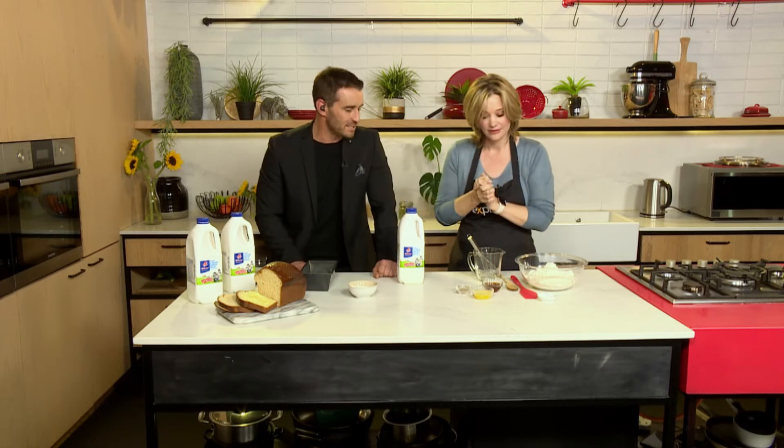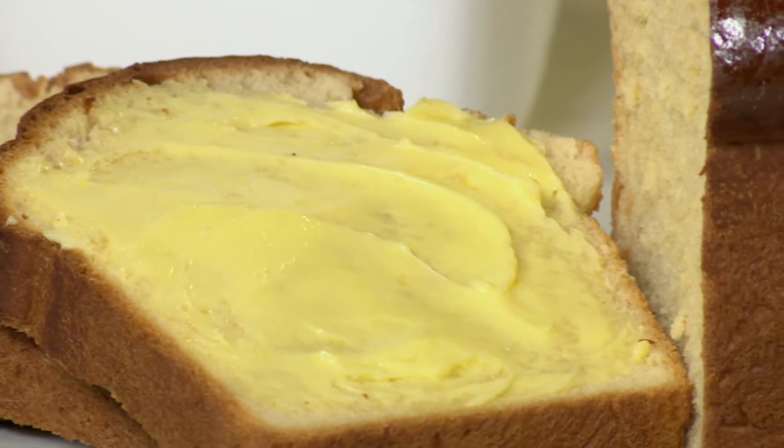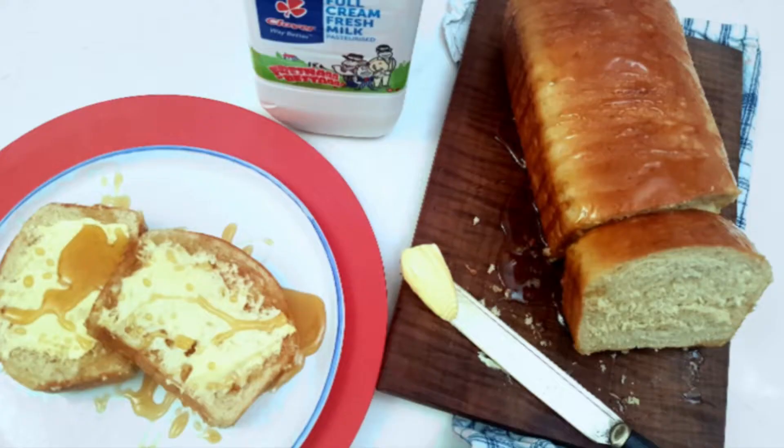So Grace, this is quite spectacular. This is awesome. What's the vibe here with this loaf of bread? Are we making a dessert? Are we making a bread we can eat every day? What's the flavour profile of a bread like this? How do you see this?